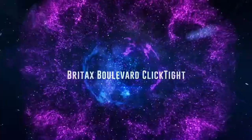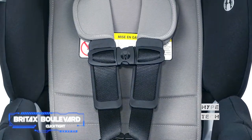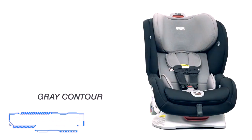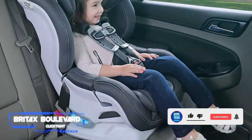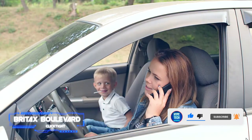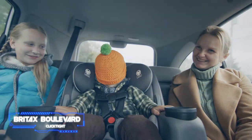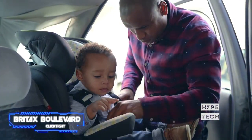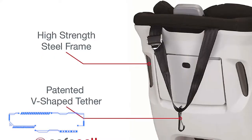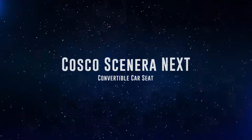Number 9 is the Britax Boulevard ClickTight, a fashionable and practical seat that stands out for being exceedingly simple to install. It includes the revolutionary ClickTight installation mechanism — when the seat cushion is closed and the seat belt is threaded through the passage beneath it, a built-in mechanism tightens everything into place without grunting, sweating, or swearing required. It includes a no-rethread harness for simple strap adjustments. However, it may only be used rear-facing for children up to 40 pounds, so other options may suit you better if extended rear-facing is a priority.